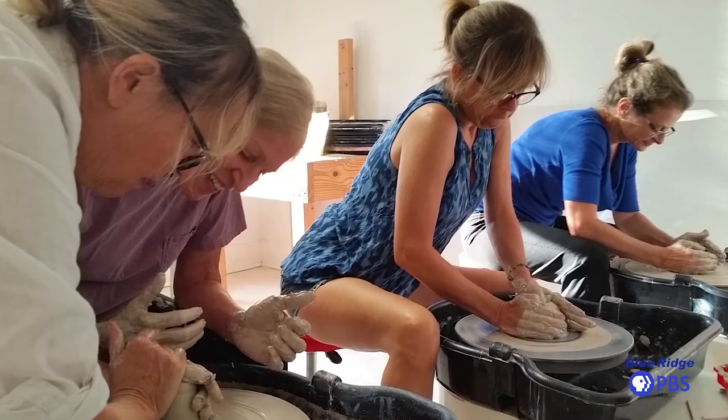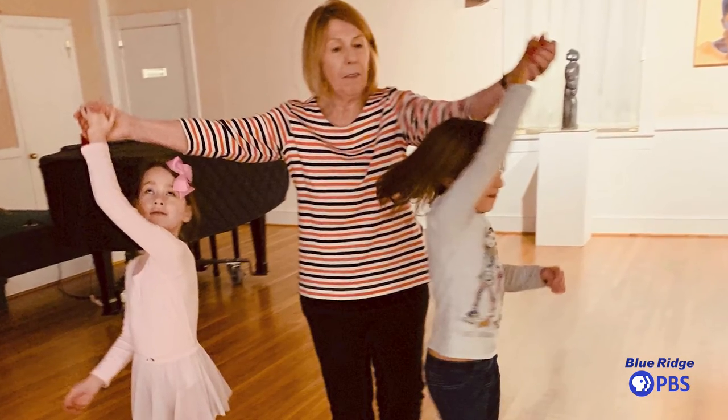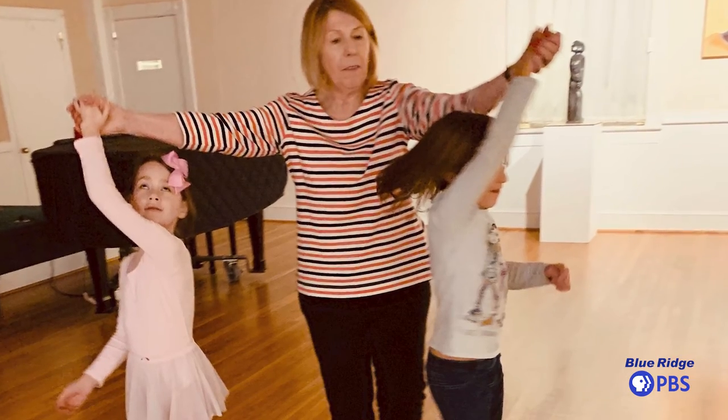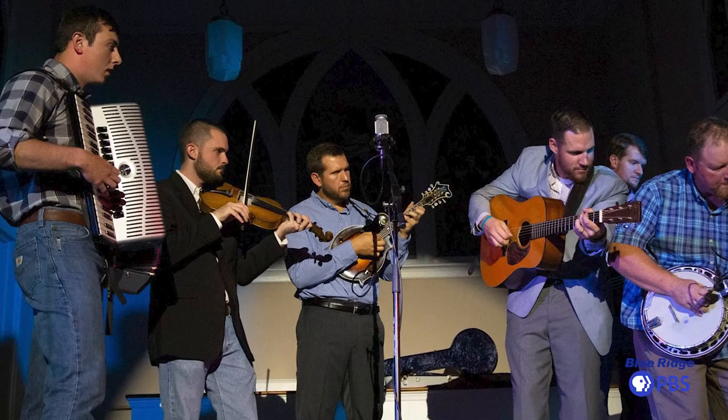We offer anything visual, and then we offer performing arts as well. We offer concerts and live performances, but we also offer classes in both the visual and the performing arts. So if you have an interest in doing it yourself or just coming to see it, either way we offer a little bit of something for everybody.